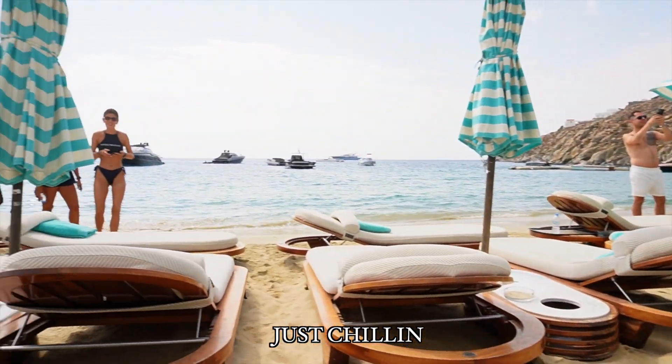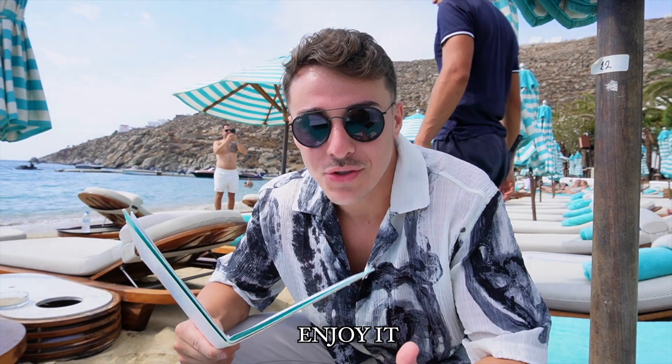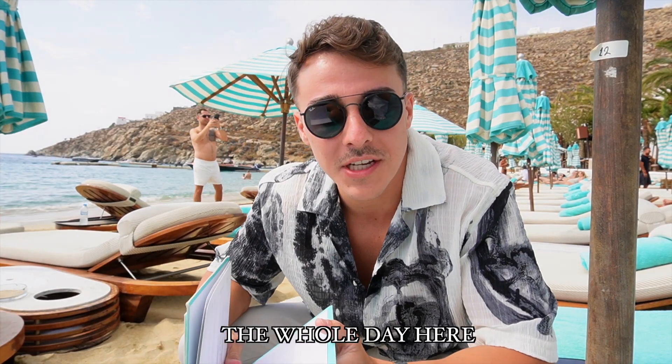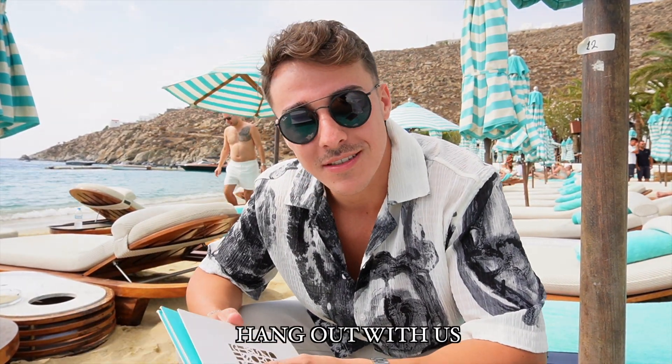It's pretty — look at these views. Yachts all around you just chilling. Life is beautiful, enjoy it. We're gonna grab some food here, a nice little brunch, and we're pretty much gonna be spending the whole day here. Tonight we got a nice little dinner with some more views, of course. Yes, we're gonna be chilling here the rest of the day — come hang out with us.